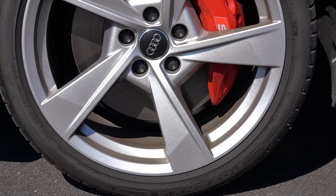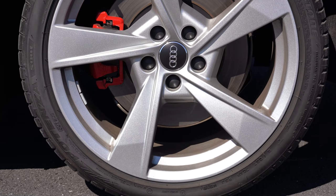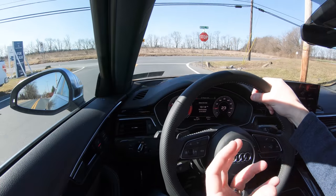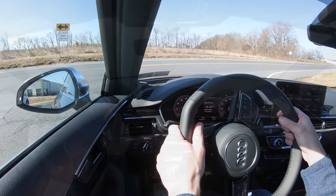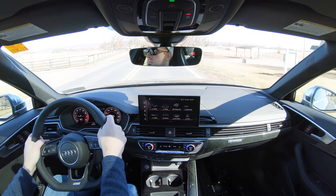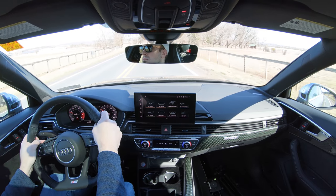Braking is equally important, and up front you will find 13.8-inch ventilated front discs; in the back, 13-inch ventilated rear discs. Let's go ahead and slow down for this turn — braking feels amazing, quite honestly. Certainly no brake pedal delay, a very firm braking feel which I like in a car like the Audi S4.